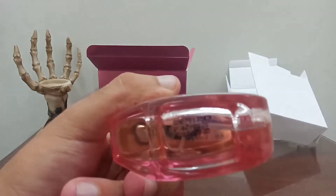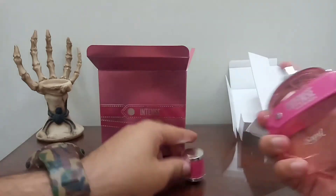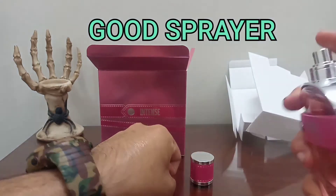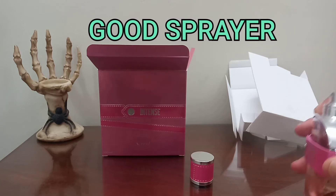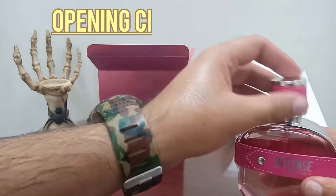On the bottom we have the same production and expiry information. Let's check the spray. The spray is quite good.